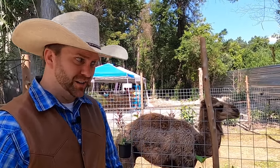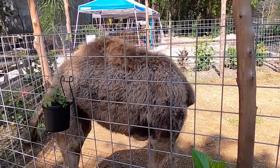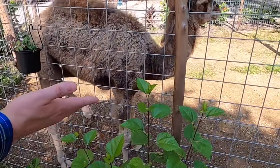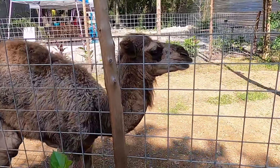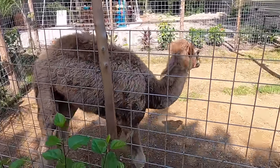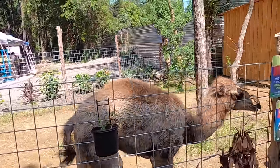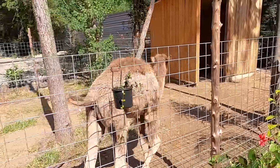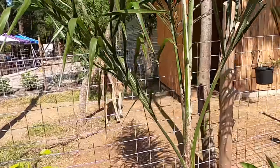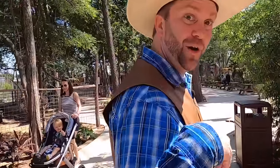They have even more animals outside here at the Interactive Aquarium and Zoo. Do you see what I'm standing next to right here? That's a little bitty camel. Wow, he's really tall and he's got a long, long neck. Hey buddy, how's it going? Looks like he's got some flies on him — he's trying to get them off with his tail and trying to kick around a little bit. That camel was really cool, but there's even more animals to see. Come on, guys.